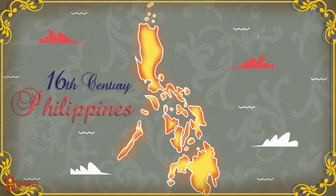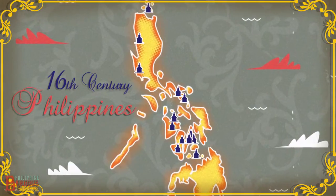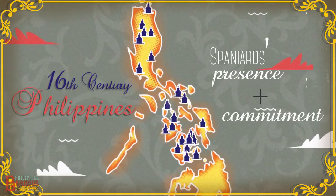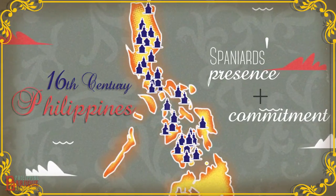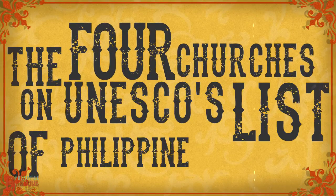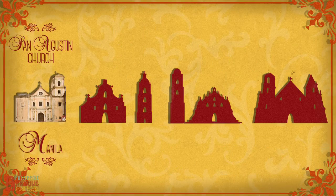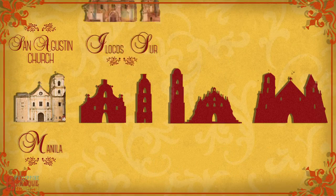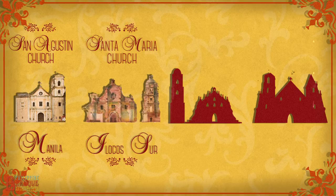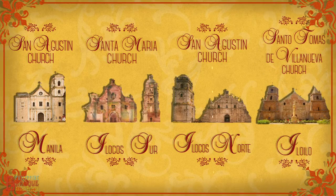During the 16th century, the Spaniards began constructing churches all over the Philippines to signify their presence and commitment to establish Catholic faith in the country. The four churches on UNESCO's list of Philippine Baroque architecture are the San Agustin Church in Manila, Santa Maria Church in Ilocos Sur, San Agustin Church in Ilocos Norte, and Santo Tomas de Villanueva Church in Iloilo.